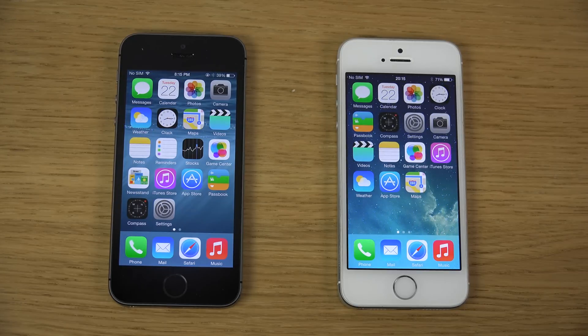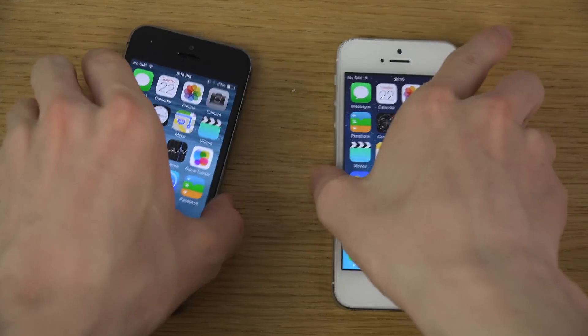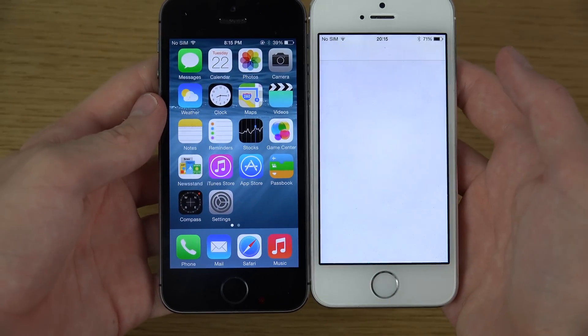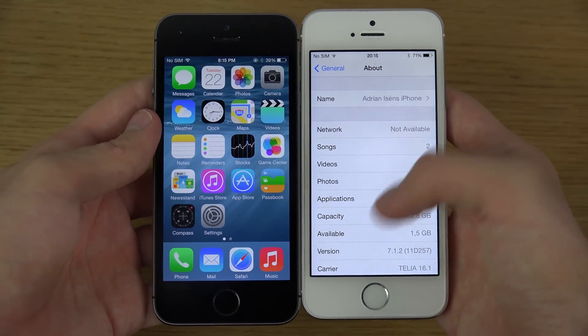Hey guys, so today I want to have a look at the brand new iOS 8 beta 4 and check it out in a speed comparison between the other version, which is iOS 7 — I mean iOS 7.1.2.